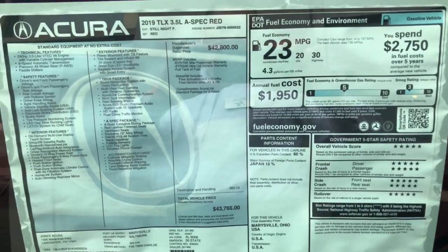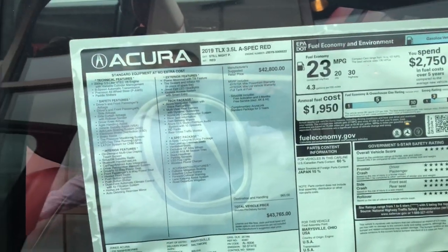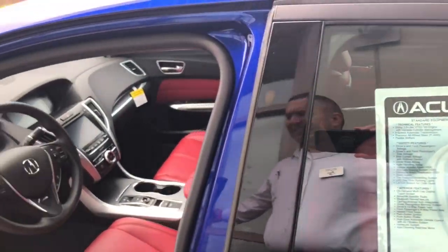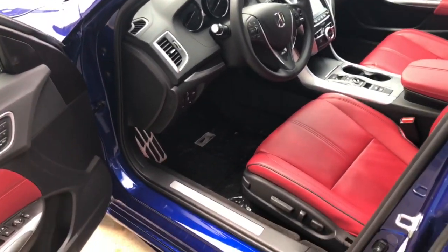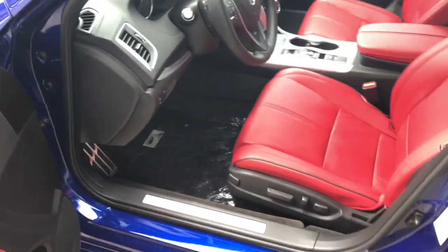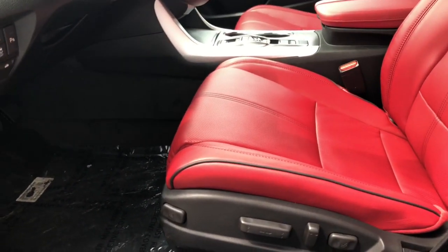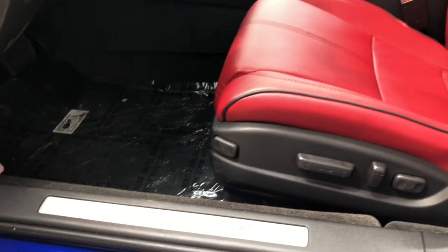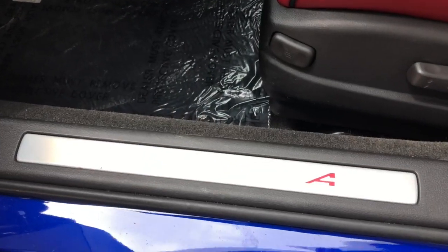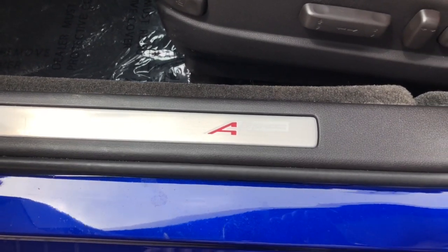Come on inside. The MSRP on this car is $43,765. You're getting 20 miles per gallon in the city and 30 on the highway. I can tell you that you'll likely get better fuel economy than what the window sticker says, especially if you use premium fuel on the vehicle.